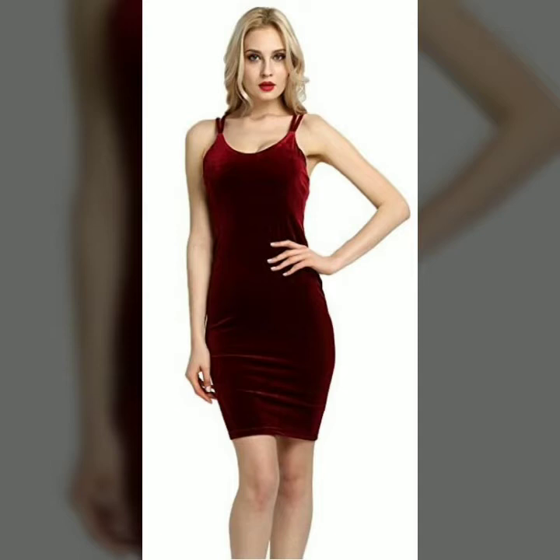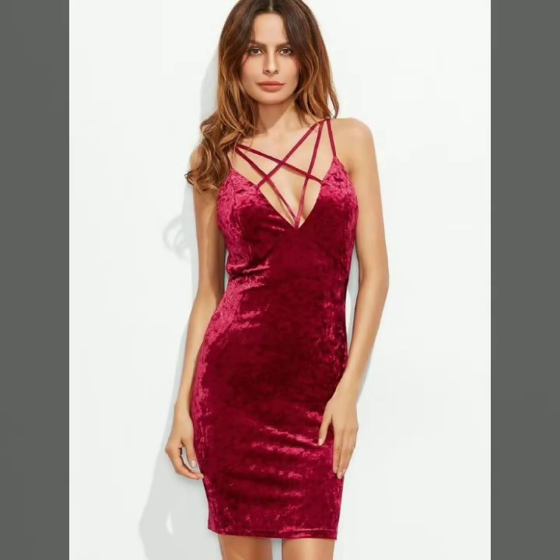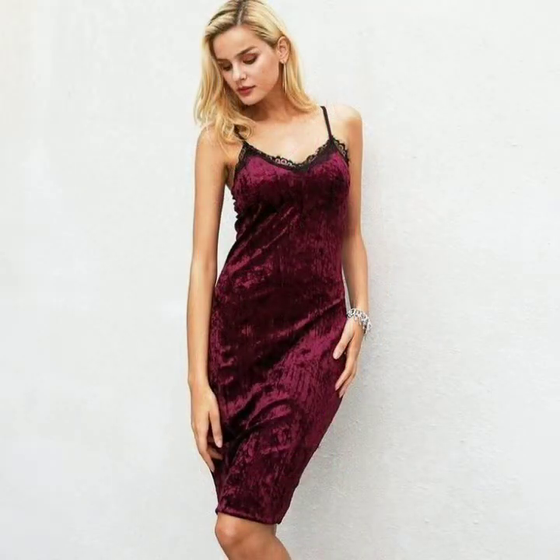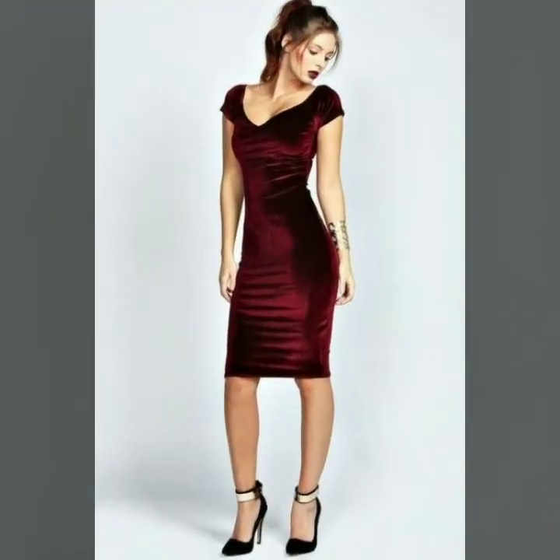Friends, as you know, in winter fashion, a velvet dress is the most beautiful and stylish part of our wardrobe. In this video you can see velvet dresses in burgundy color, which are all very beautiful and stylish. You can also see off-shoulder velvet dresses in this video.